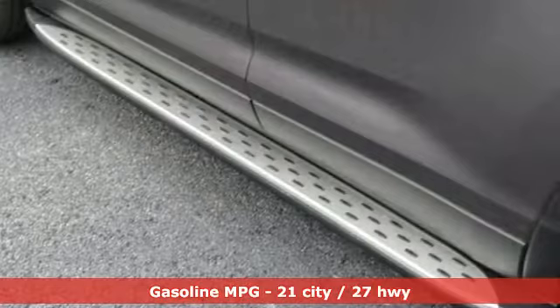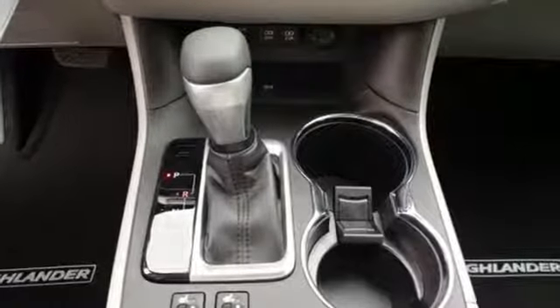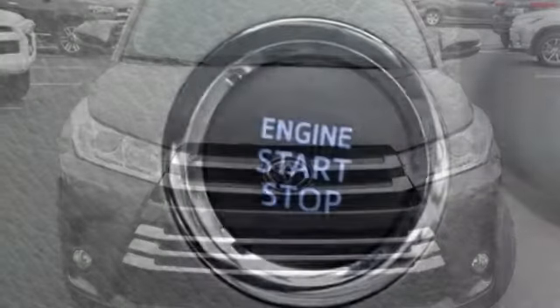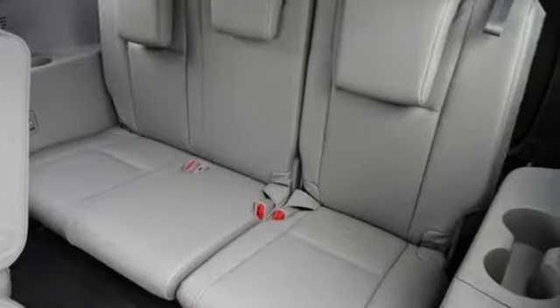V6 engine, front heated leather bucket seats, streaming audio, auto dimming rear view mirror, dual zone climate control, power heated mirrors, external memory control, power sliding and tilting sunroof, doors and push-button start proximity key, and automatic transmission.